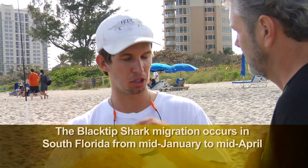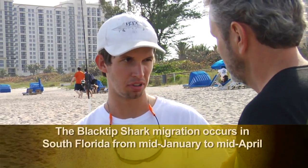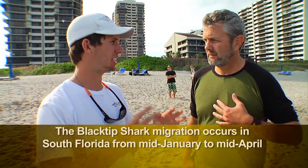Let's shark fish. Step one: it's all about location. If you want to catch a shark, the best time is to come to South Florida between mid-January to mid-April. That's the Black Tip migration — you're guaranteed to catch a shark.